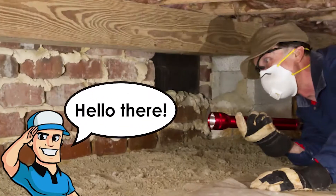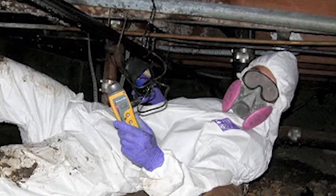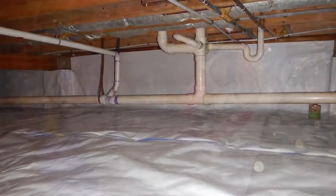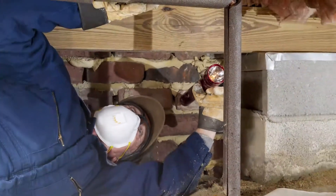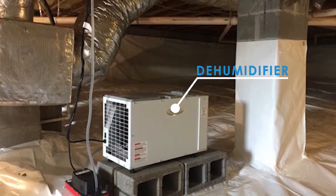Hello there. Unlike a basement, a crawlspace is not a place to utilize for living and therefore often goes unnoticed by homeowners. However, for good air conditioning and maintenance of the crawlspace in hot and humid areas, dehumidifiers for a crawlspace can be extremely important.